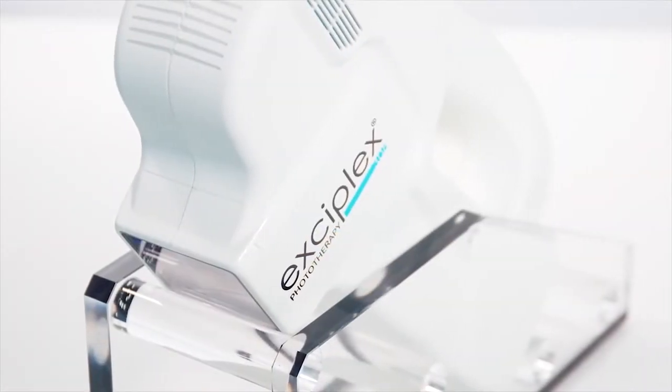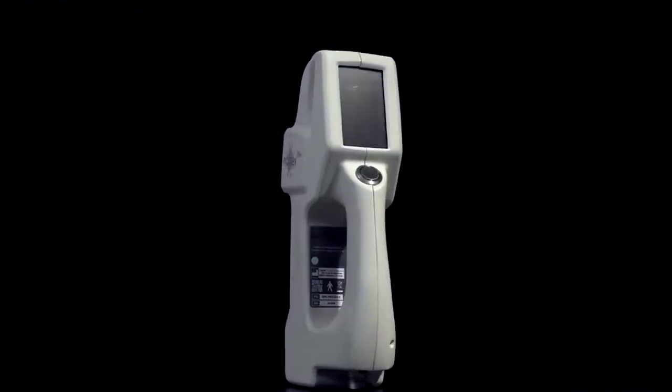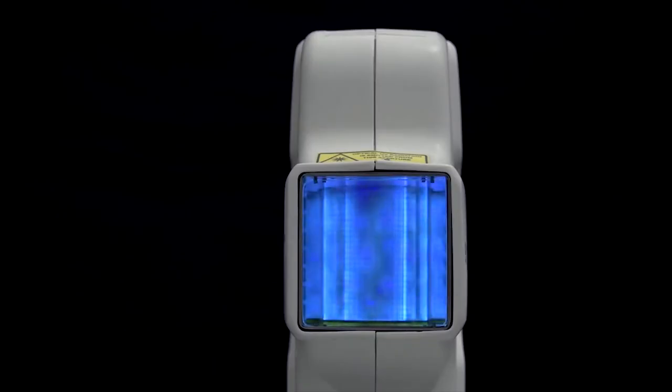I would like to talk to you today about Exaplex, which is actually one type of a phototherapy device. Since most of my thesis patients were about vitiligo, I would like to share my experience with you.